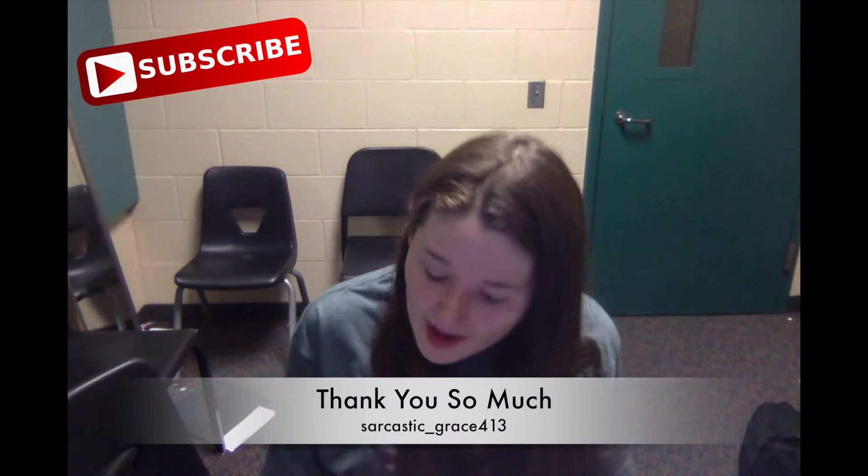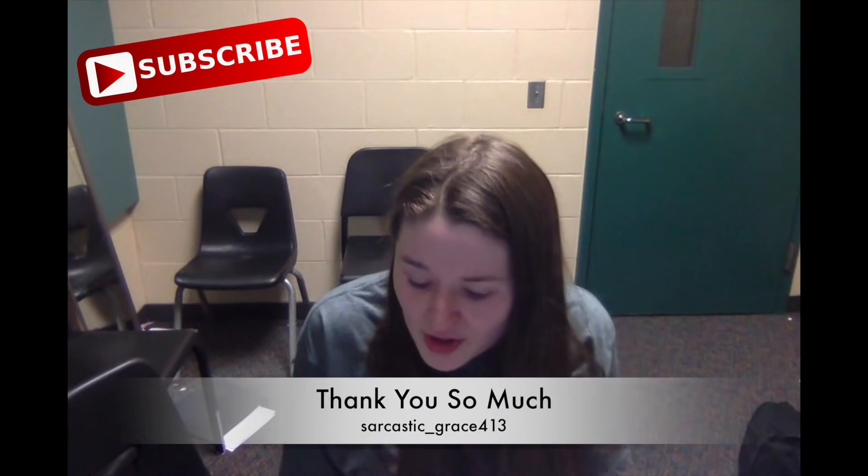We'll sing the subscribe song and then jump right into the video. Subscribe to my channel before you leave. Alright, let's jump right in!